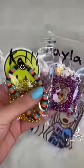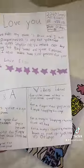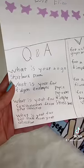Oh my gosh! Okay, first of all guys, Eliza sent these beautiful bracelets to Callie and I. She included this super sweet note, and also let's answer some of the Q&A questions.